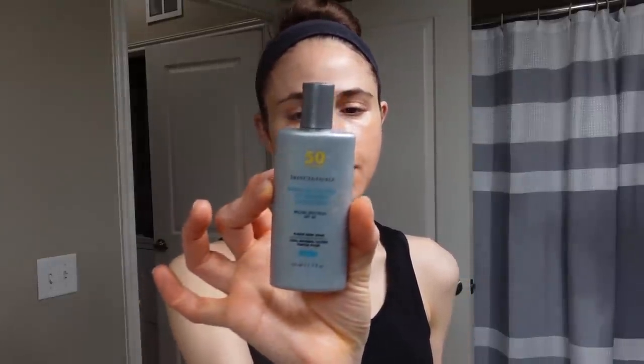Now that my moisturizer is dry, I'm going to apply the Skinceuticals Physical Fusion UV Defense. I've been really happy with this — it's got kind of a café au lait, café mocha tint to it. If you have a deeper skin tone, let me know if you've tried this before. The value of a tinted sunscreen for people with deeper skin tones is the iron oxide component, which can offer some protection against blue light or HEV.